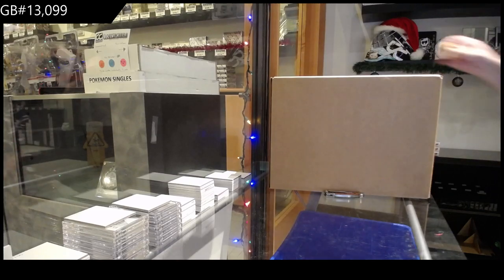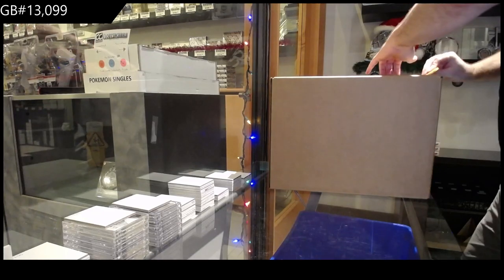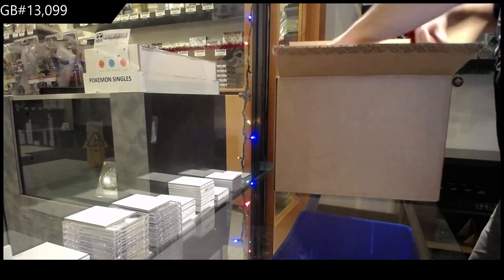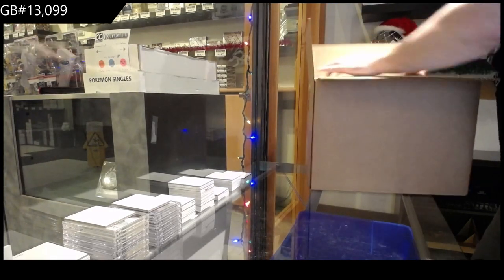Here we go! $13,099 — the Master Collection! I probably should have got two people on this one.